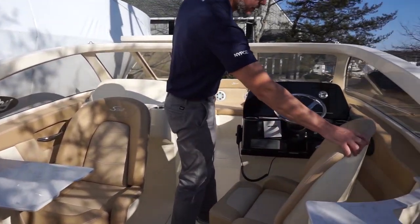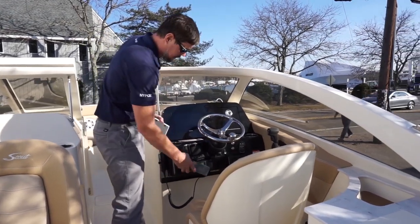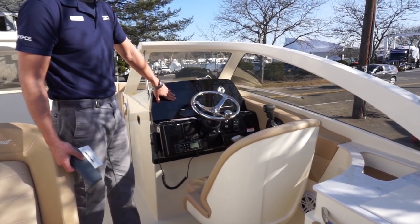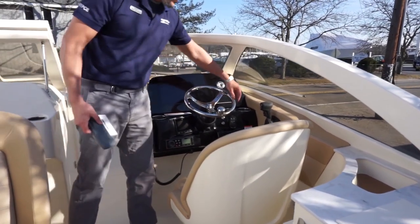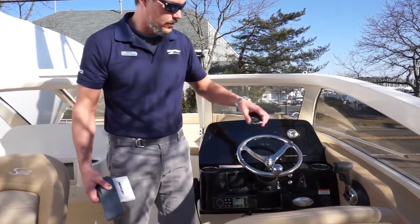Moving to the helm, you have swiveling captain chairs over here as well. Mercury Vessel View, Fusion stereo, onboard VHF, and a Garmin multi-function display screen. These new Scouts also come with remotes for some of your accessories, which is a really cool option.